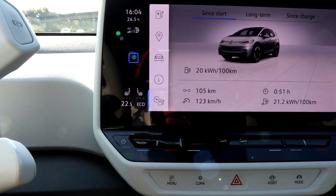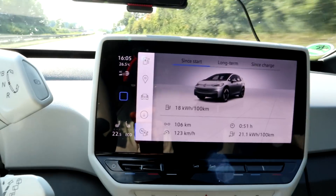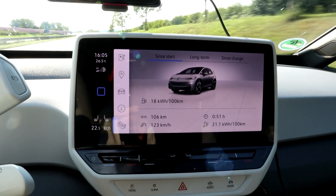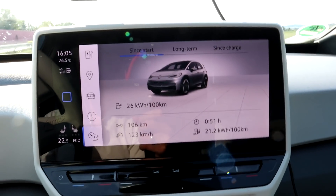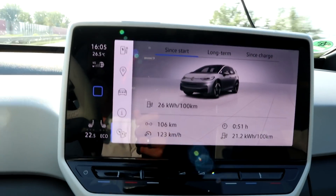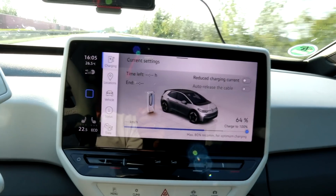I'm in eco mode. Nobody is sitting on the passenger side, so the AC only cools my side. I have it on 22.5 degrees. Average consumption is 211 watt-hours per kilometer — we drove 51 minutes, 106 kilometers, which is an average speed of 123. Another 10 percent and then I turn around and put in the navigation.